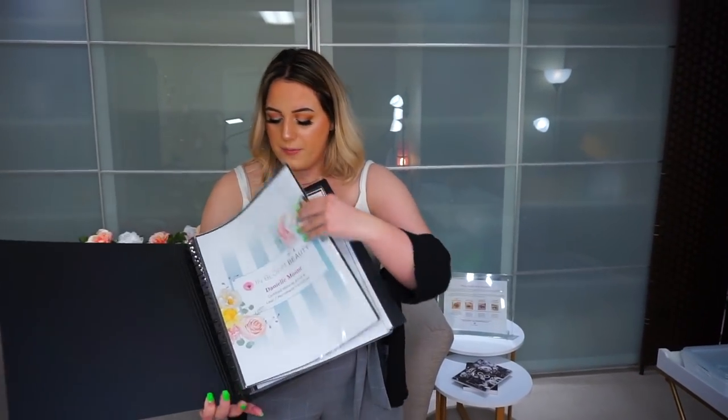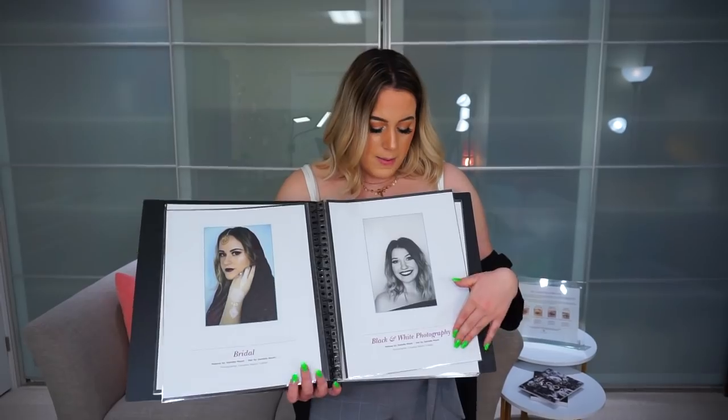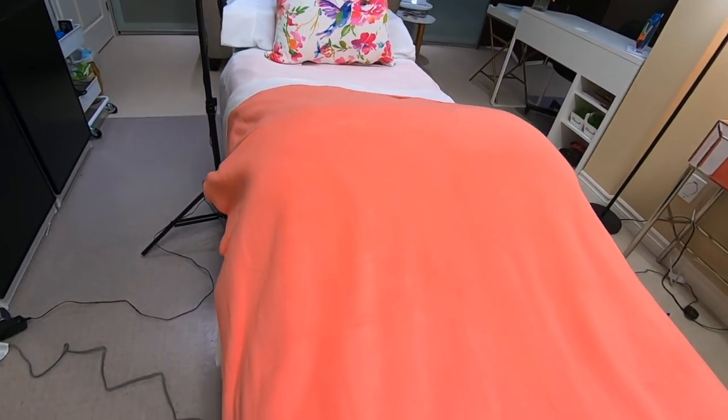I have all of my pictures of bridal, flawless skin, natural makeup, and the different kinds of looks I can do in my portfolio. Some of my clients bring their kids in and the kids love flipping through it — they don't really want to read a poem book, so at least they have something with pictures. All the little girls love looking at the makeup looks.